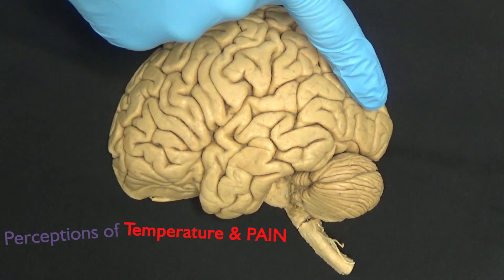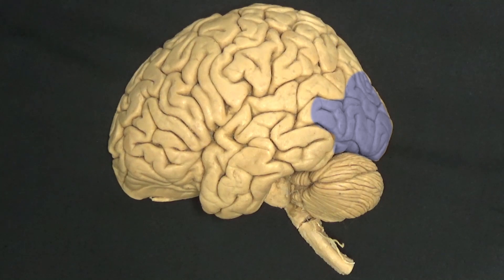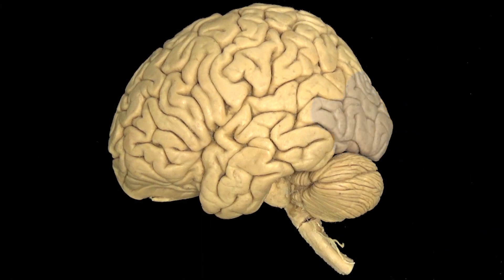And then at the very back, we have the occipital lobe. This is where our vision comes from. The occipital lobe converts light received by the sensors on our eyes into an understanding of the visual world around us. If you knock the back of your head, you see stars — and this is due to the impact to this region.